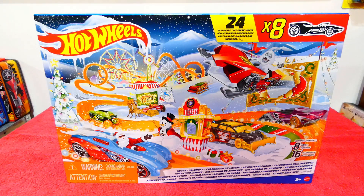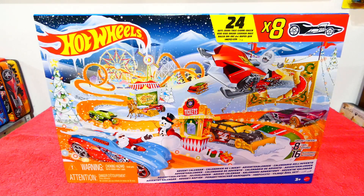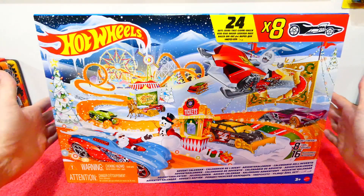Welcome back to the annual Hot Wheels Advent Calendar. Yes, we are doing this once again. I always look forward to this because we get 25 days of videos. Every day until Christmas Day you will be able to come back and check out what we can pull out of the Hot Wheels Advent Calendar.